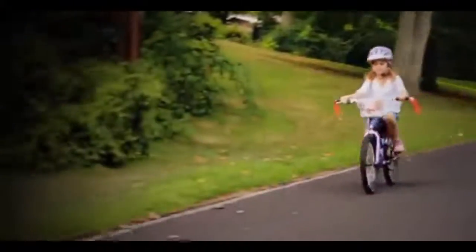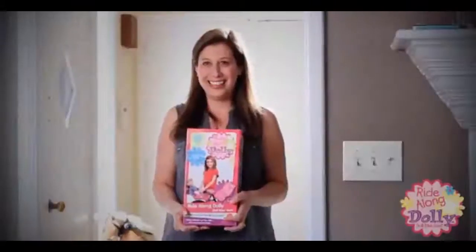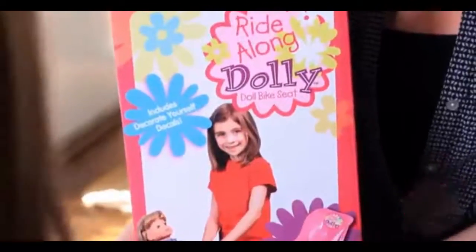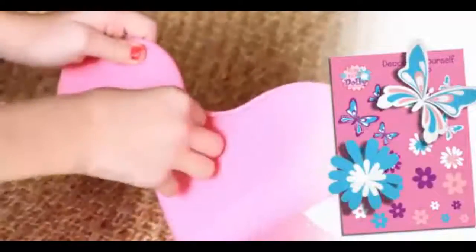Combine your child's love for riding her bicycle with your love for her favorite doll with Ride Along Dolly Bike Seat for Dolls. With Ride Along Dolly, the fun begins instantly. Kids love decorating the seat with the included do-it-yourself girl-themed decal pack.